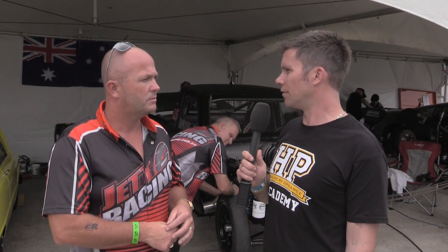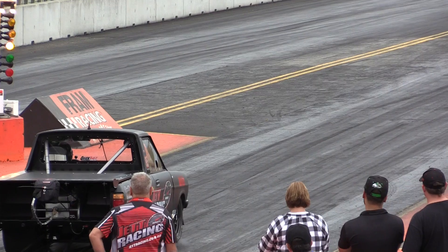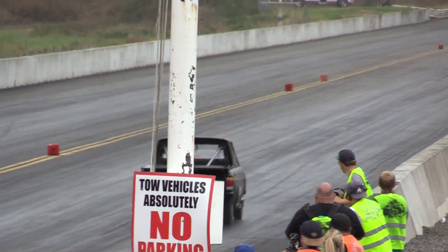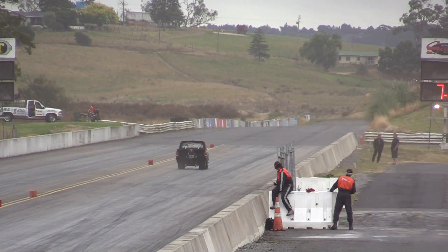In its current format, running around the 7.1s, we reckon it's making around 1300 to 1350 engine horsepower. We run 50 pounds of boost — she left the line this morning at 28 pounds and we feed it in through the top of second, third and fourth, and she'll run 50, 51 pounds tops. That's about the most we've ever seen in it.